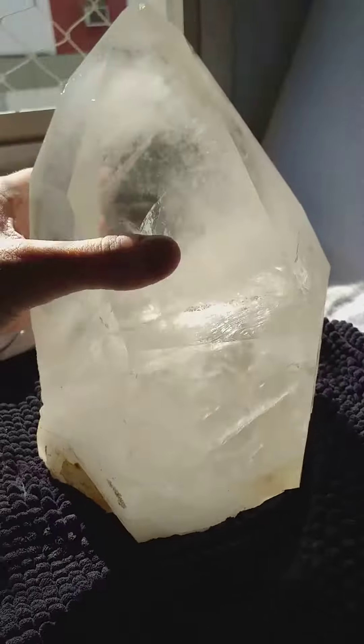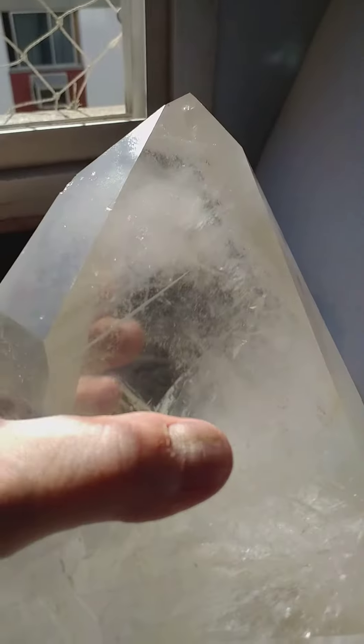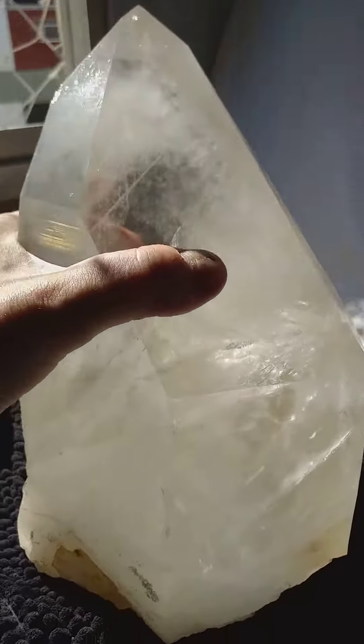It's got reasonably good transparency, and in here there's a few phantom lines. There they are. So it's got quite a bit going for it.